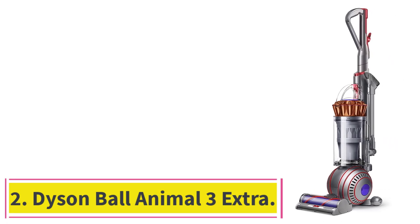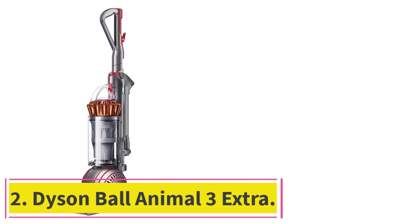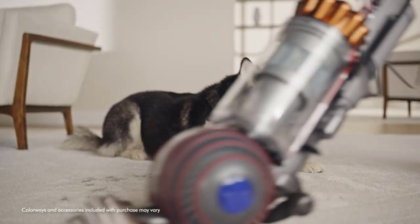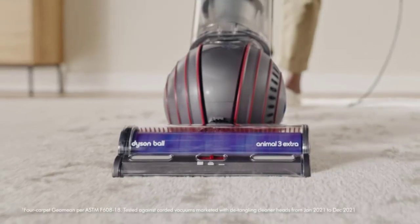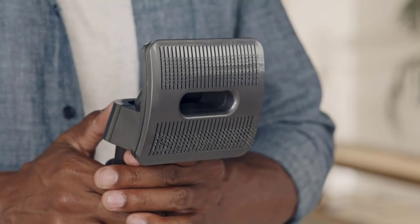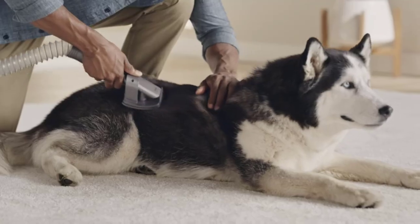Number 2: the Dyson Ball Animal 3 Extra. Heavy-duty messes, especially pet hair and long hair, stand no chance against this powerful and substantial upright vacuum from Dyson. The Dyson was impressive in its thorough removal of all the debris types presented in this test, says one tester. Whether coffee grounds, cereal, corn kernels, hair, or lint, the Dyson removed these with ease in just a few passes.